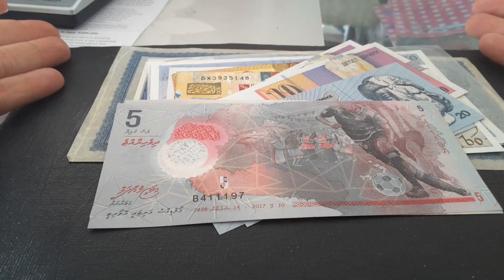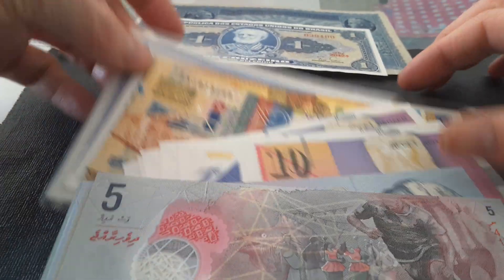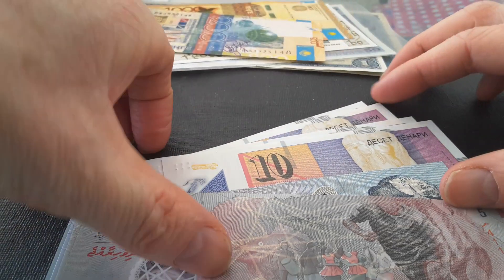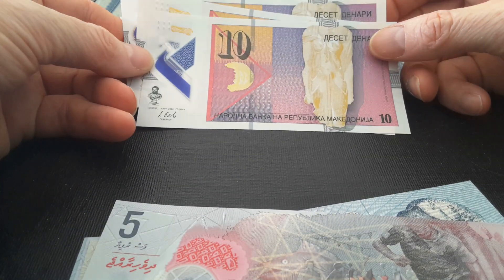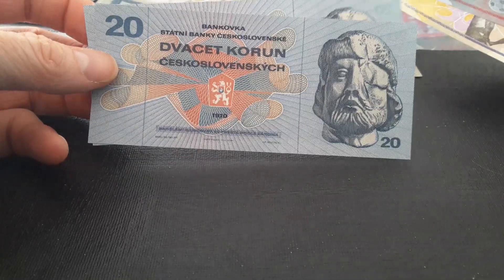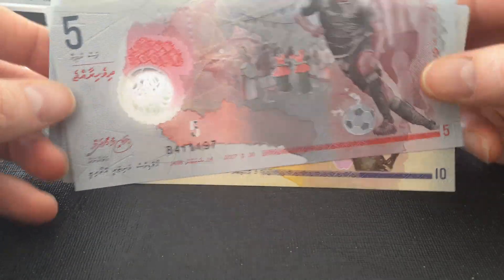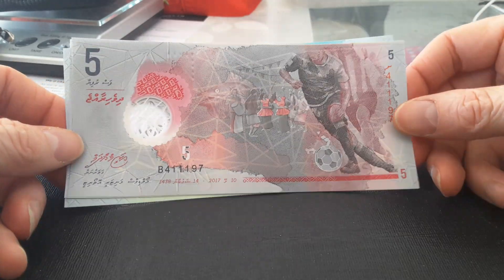I've got banknotes here. I've got just too many that are actually my favourites. We've got Brazil, German, Hong Kong, Ireland, Kazakhstan, Macedonia, Czech, and Lao. I didn't get the Lao coin banknotes out of the old Royal Kingdom — that's what actually got me started. But if I was to actually choose, I'd actually choose the Maldives banknotes.